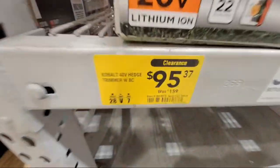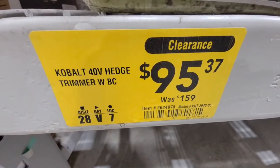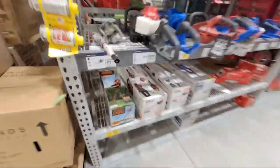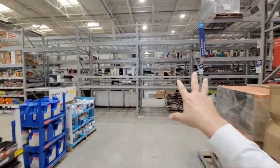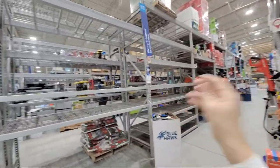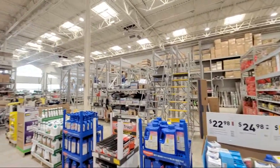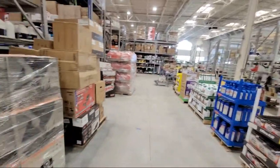Here's a Black and Decker hedge trimmer - I still don't think it's worth $95 from $159. Their tools just have such little power. Check this out - they're resetting this entire OPE area. I'm really anxious to see what they're going to do. In just the last few days they've cleared everything out of here, and all this new stuff is brand new.